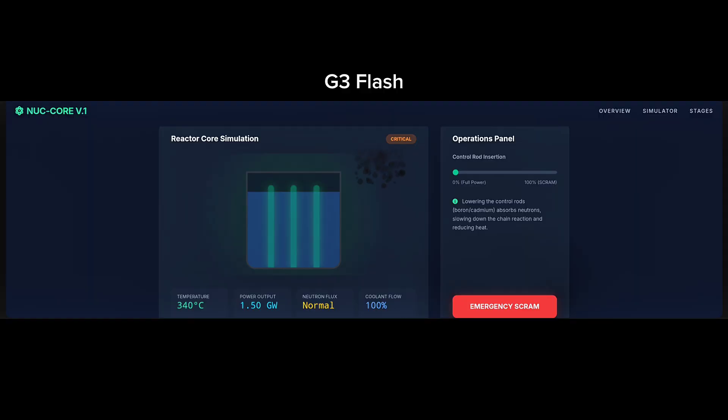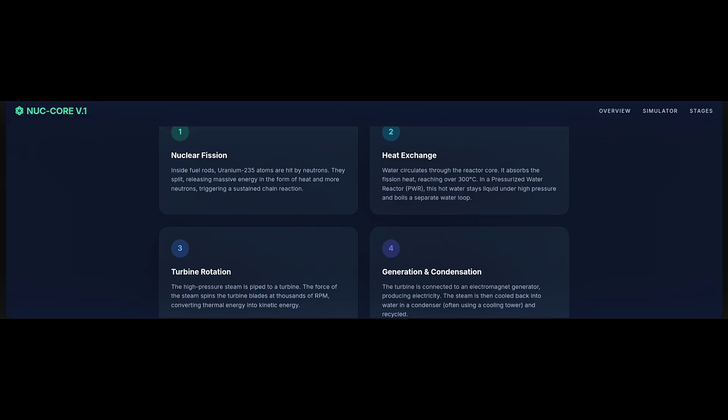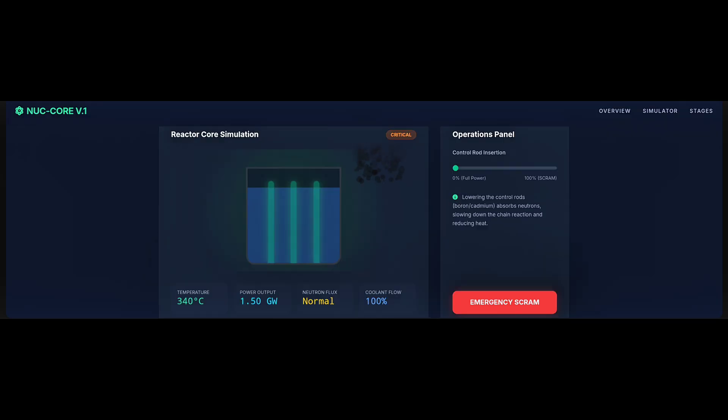Here is the Gemini 3 Flash result. It generates a very basic view. It does not clearly show all four steps. Even though it mentions all four stages below, it feels like the steps — heating, boiling, and steam release — are merged together visually. The boiling and turbine stages are not shown properly. If someone does not already know how a nuclear reactor works, this simulation could easily confuse them. There is a rod insertion system to control neutron absorption and slow down the chain reaction, but overall the visualization is not clear enough.